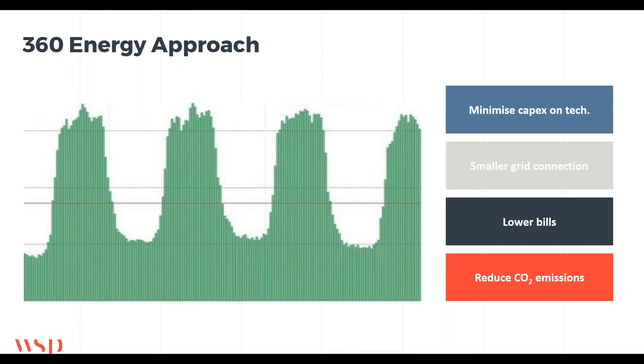When we work on these strategies, we create a real-time model of the site. This green graph shows a typical day-night pattern — electricity use increasing during the day and declining during the night. By modelling it like this you can minimise capex on technology, work out the optimum size of a battery or solar system, get a smaller grid connection — which addresses that EV charging challenge — and use smart demand-side management to reduce that. You also get lower bills, since you pay different prices for electricity at different times, and ultimately you can reduce CO2 emissions.